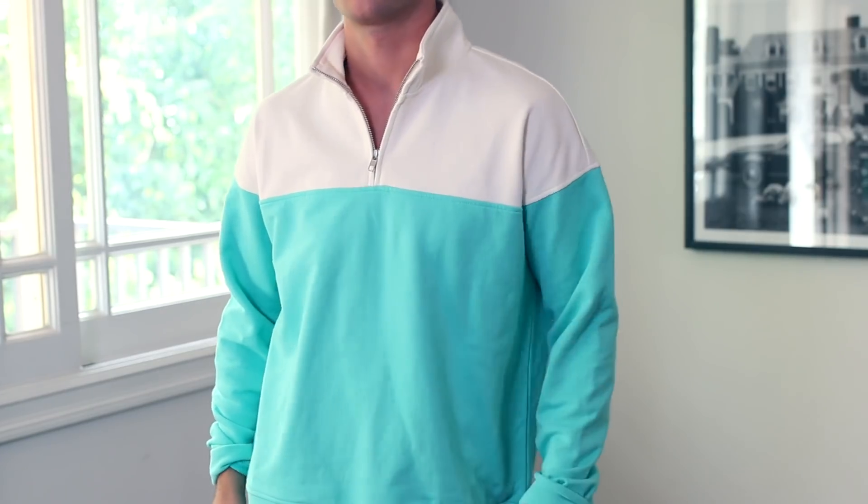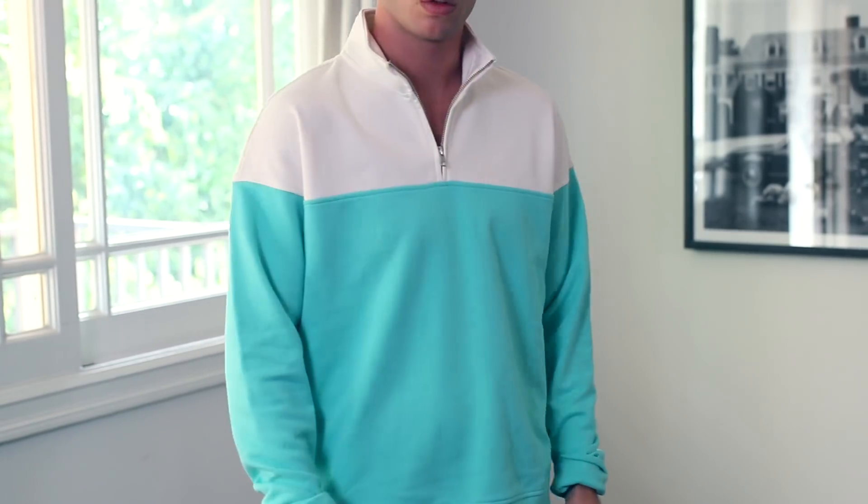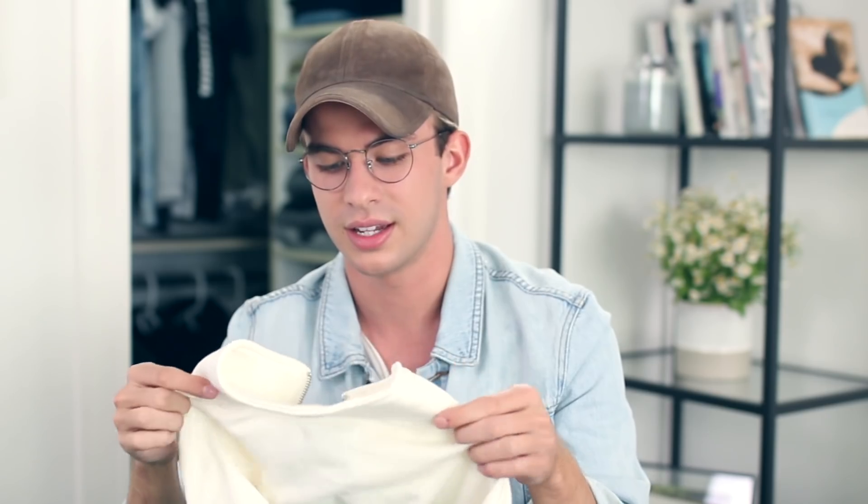I'm gonna first start with Nordstrom. I went in there and I found one really good item — I don't even know what it's called actually, I was just drawn right to the colors. It's called Rail, it's like this two-toned little zip-up. I feel like it'll be really cute in the evening this spring because it stays a little lighter later.